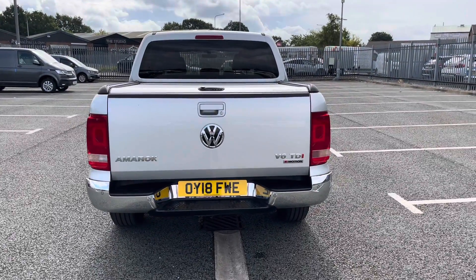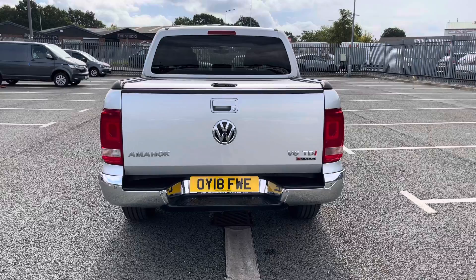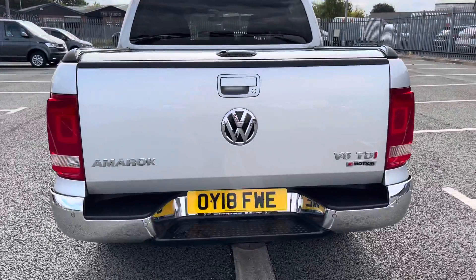Making our way round to the back of the vehicle, you can see that it also has a chrome bumper with the rear parking sensors that come on this vehicle.